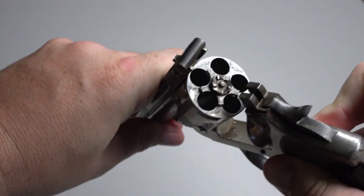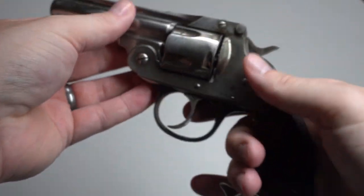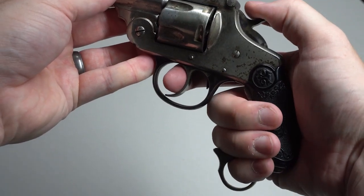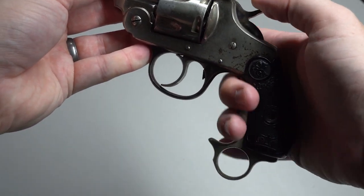Interestingly, Iver Johnson never marketed this option as a knuckle duster, which is what collectors see it as today. Instead, it was only ever referred to as a grip attachment. Bourne never intended for it to be a secondary defensive weapon; rather, he saw it as a way to get a better grip on guns with smaller frame sizes.